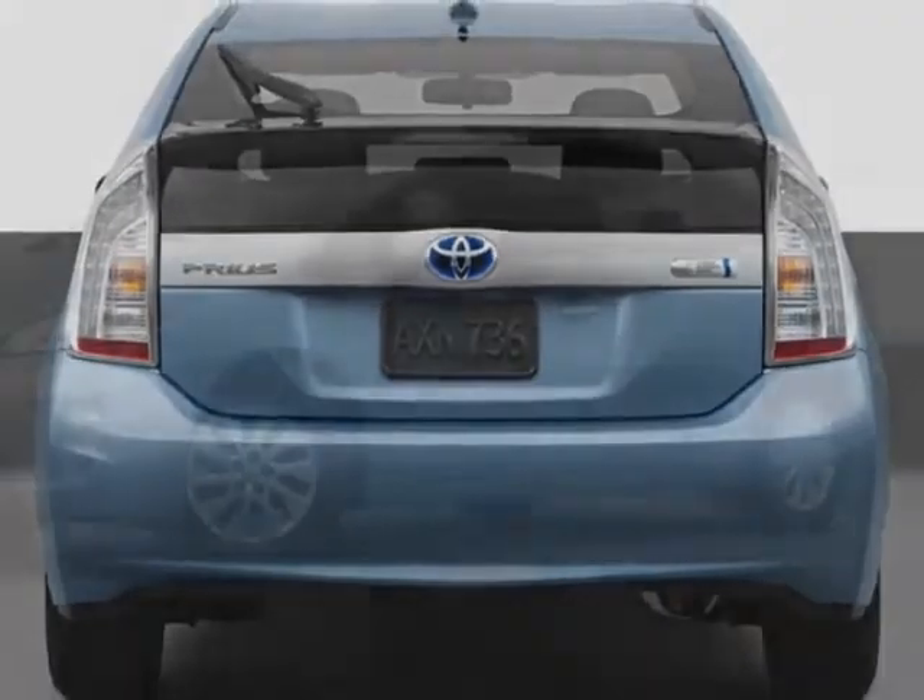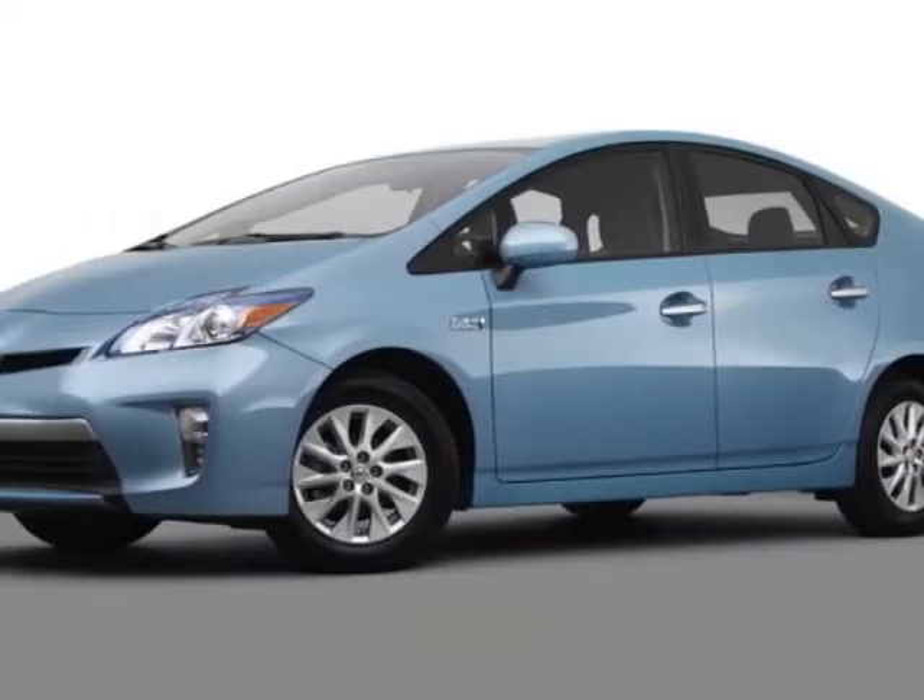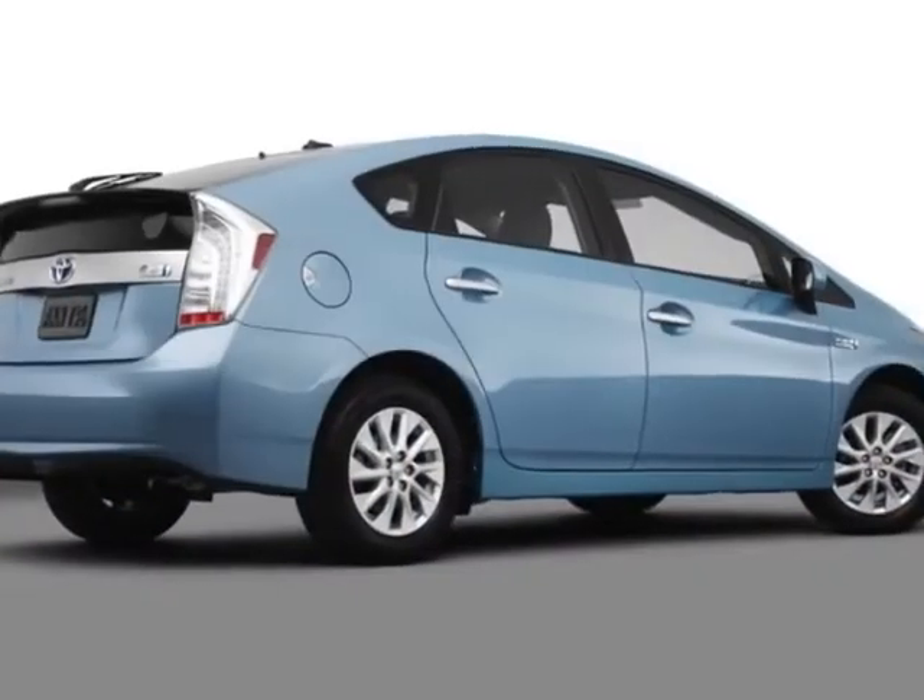Call 877-708-1414 or email our friendly sales staff today to schedule a test drive.